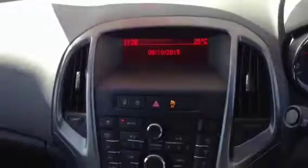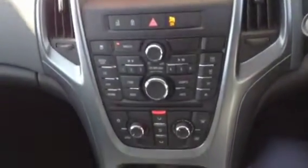On the inside, we have the black cloth upholstery, drivers and passengers airbags, a digital radio display, air conditioning, an auxiliary point for an MP3 player. It's a six-speed manual gearbox with a manual handbrake.